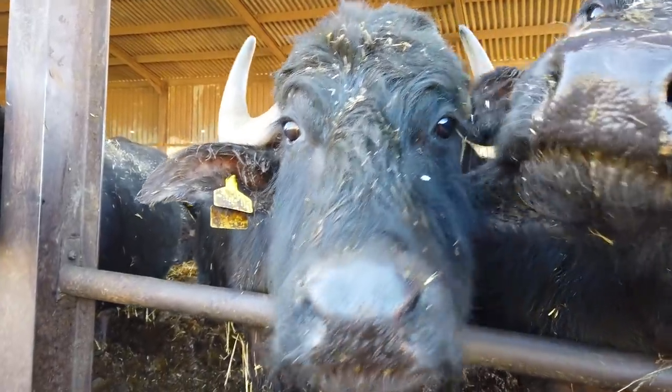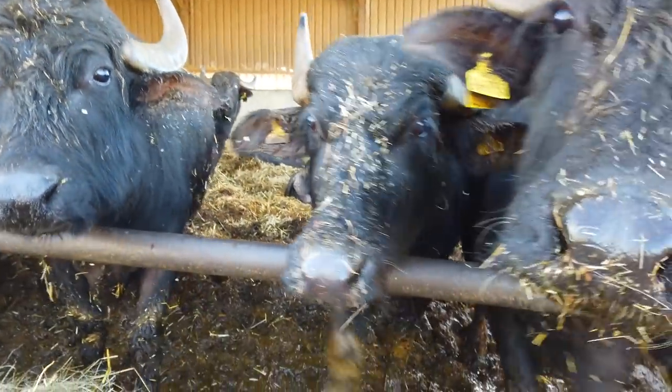I've included a link to the farm and where you can buy the burgers in the description below.